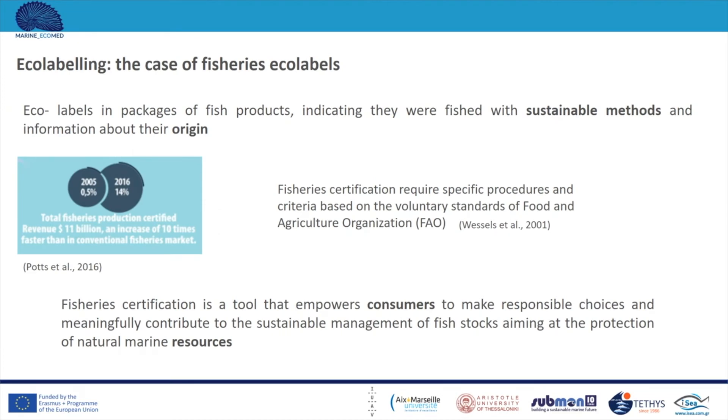This is a bottom-up approach. We will now discuss ecolabeling and specifically fisheries ecolabels. The ecolabels on packages of fish products indicate if the fish was caught using a sustainable method and show the origin, helping greatly with the traceability of the product. Fisheries certification requires specific procedures and criteria based on the voluntary standards of the Food and Agriculture Organization, FAO. Fisheries certification is a tool that empowers consumers to make responsible choices and contribute meaningfully to the sustainable management of fish stocks.